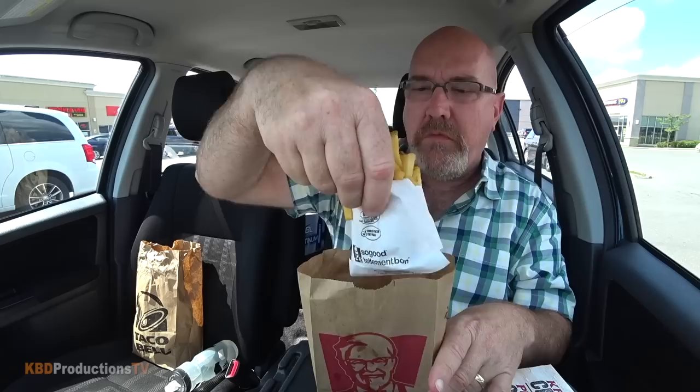The bill came to $6.77 after taxes, or $5.99 before our Canadian taxes. Lots of napkins — we might need those. I wasn't going to get fries, but I'm starving right now. We've got a bag of fries in a bag, in a bag.